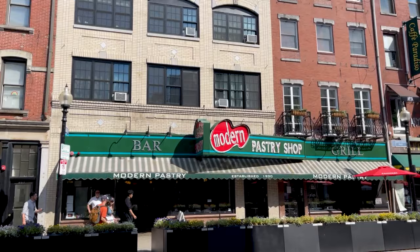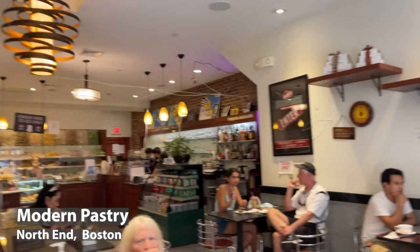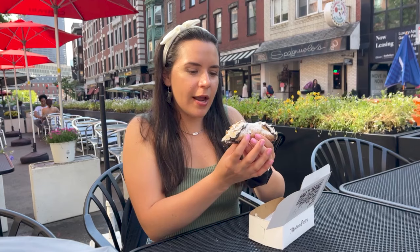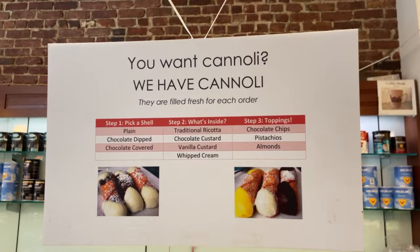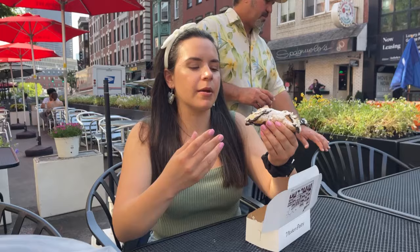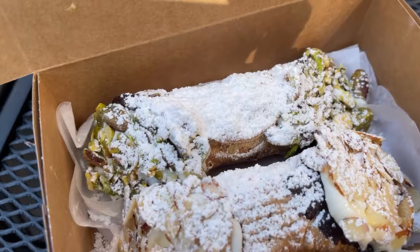I'm going to try the cannoli from Modern because they say that's more where the locals go, so we're gonna do a comparison. This is the almond one — it's a lot smaller and easier to eat. The other one is good but it's really big and gets a little messy. This one's a lot tighter. They don't have as many flavors as Mike's — just vanilla custard, regular ricotta, and chocolate — but it's a lot more traditional and not pre-made. I like this one more. It's very sweet in a good way and not as messy. My vote would probably be for Modern for cannolis — I see why the locals like it.